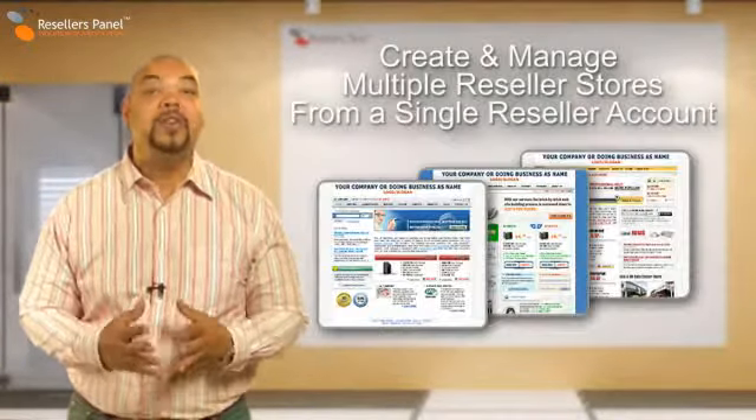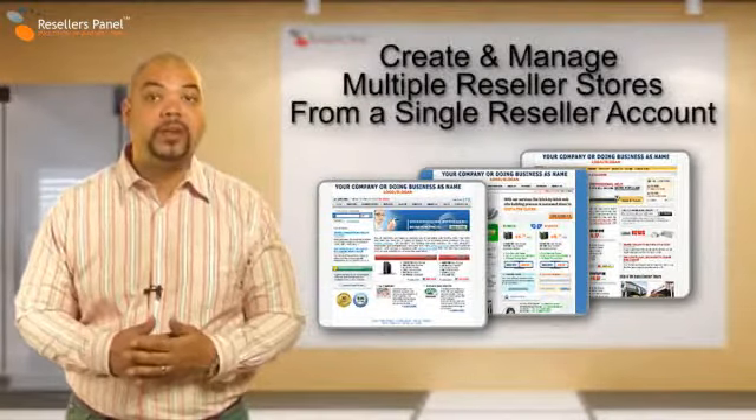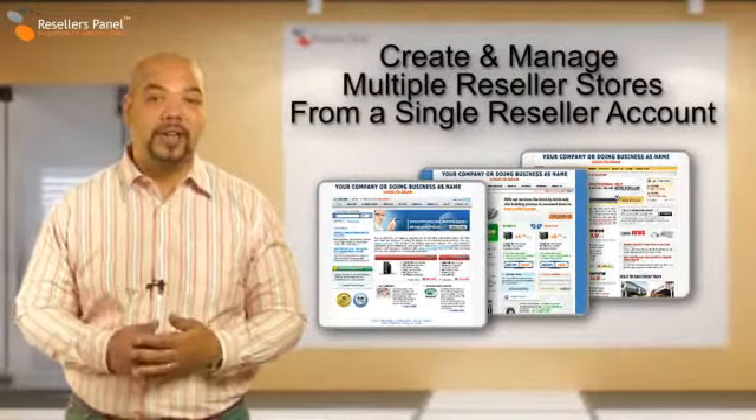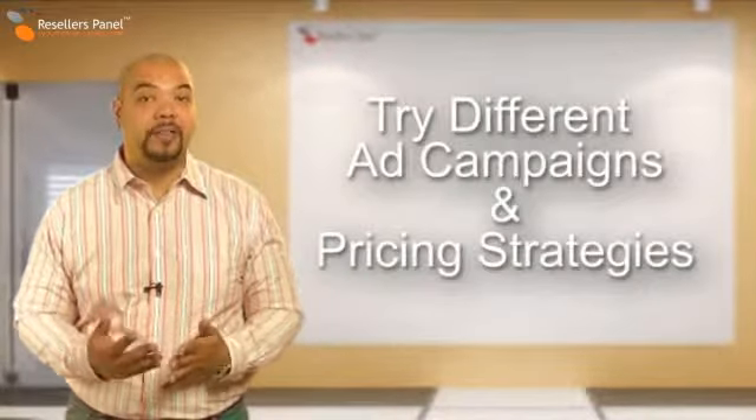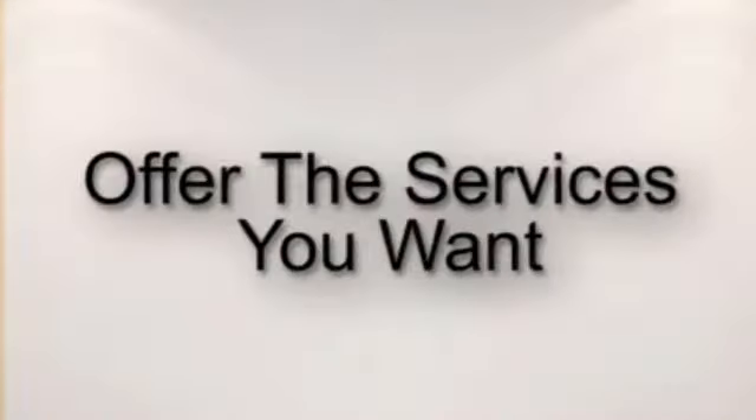At resellerspanel we take care of our resellers. You can create and manage multiple reseller stores from one single reseller account. You can try different advertising campaigns, pricing strategies, and offer the services that you want.